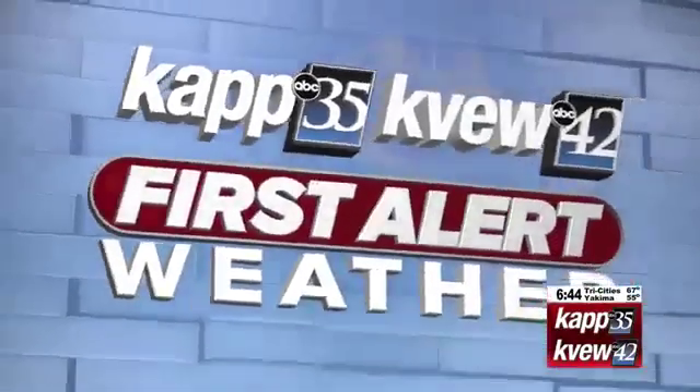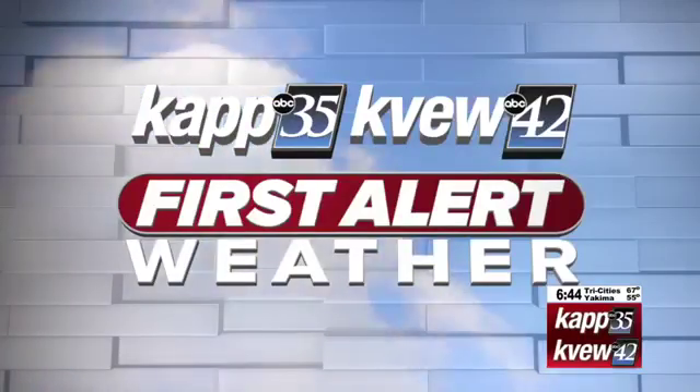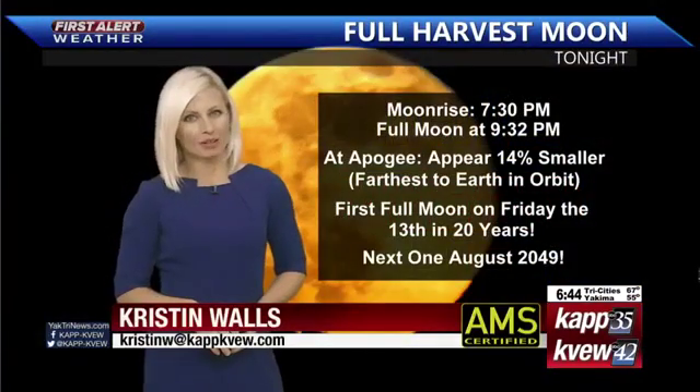And now, CapKVue First Alert Weather with Chief Meteorologist Kristen Walls. Welcome back to Good Morning Northwest.